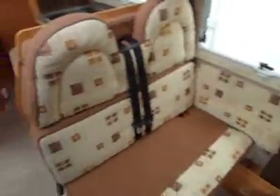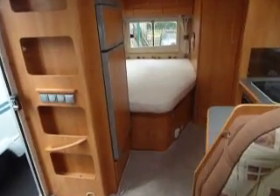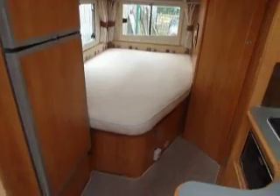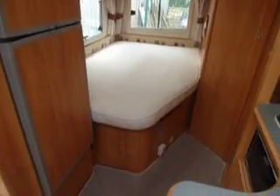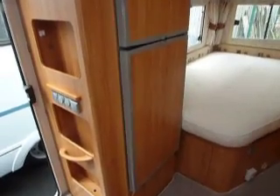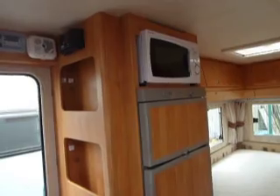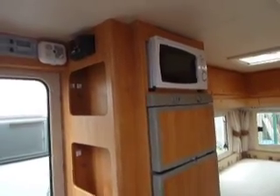Now this one has done 16,000 miles. And there's a fixed bed — a nice big size fixed bed. Just before there you've got a separate fridge freezer, very, very handy. And they've fitted a microwave oven, which is very handy.